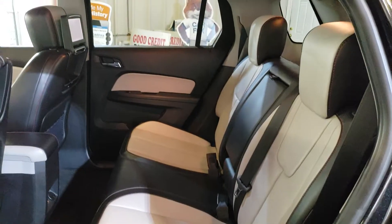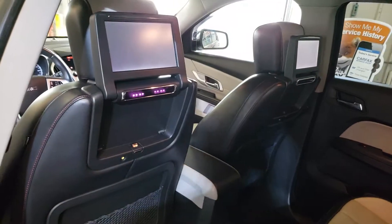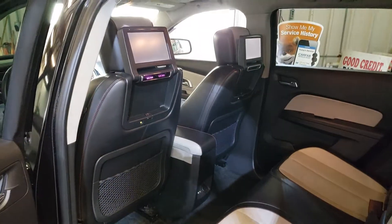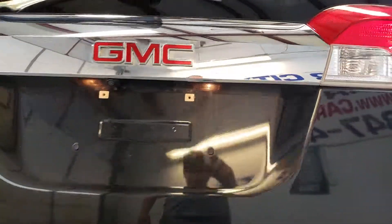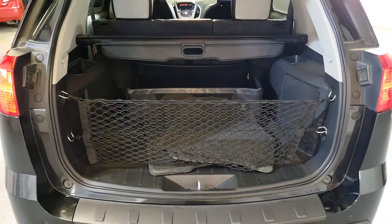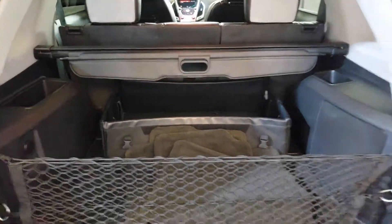The second row seats are in very good shape, and this one has two DVDs which are working. It's got a power liftgate and a lot of cargo space.